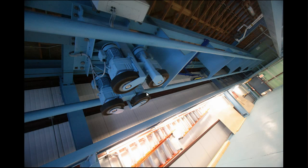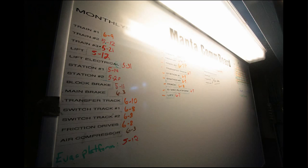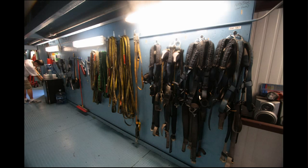There's another angle of what the maintenance bay coaster tracks look like. Up here they have a board for communicating with each other about when things were last checked — some things are done monthly, some things weekly, and some things on a daily basis.